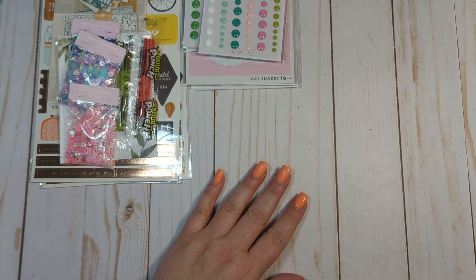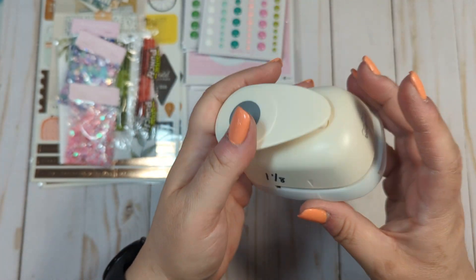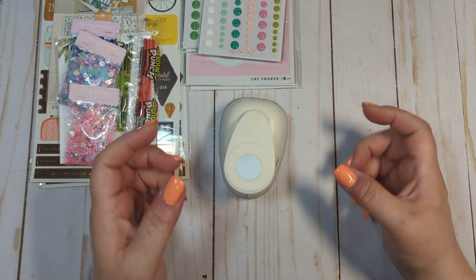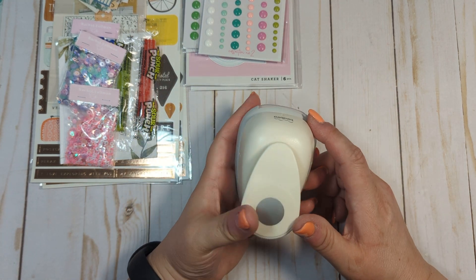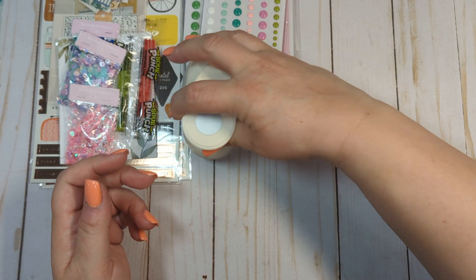The last couple of things are from Amazon. I ordered a punch, which is a one-and-one-eighth inch punch. The reason I ordered this is so that I could punch paper to make embellishments with those discs that I bought at Joann's. This fits perfectly for those small discs, so I got this punch for that.